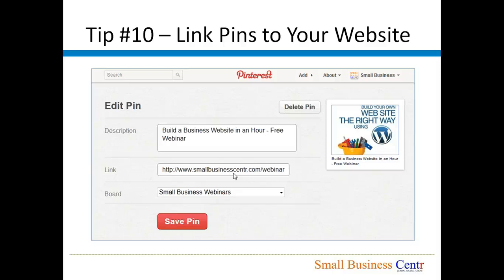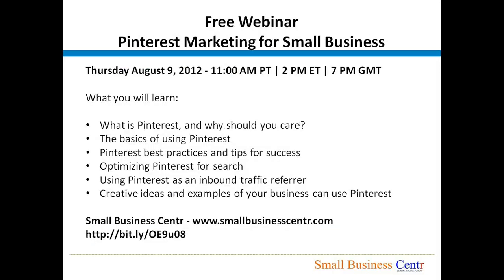So those were our ten tips on using Pinterest for marketing your small business. As I mentioned earlier, on August 9th we are going to have a free, hour-long webinar where we are going to dig a little bit deeper into using Pinterest for small business marketing. We will start with the basics — explaining what Pinterest is and why you should care about it — then share best practices of successful Pinterest usage, how to optimize Pinterest for search, how to use Pinterest to generate inbound traffic to your website, and look at creative ideas and examples that other small businesses are using Pinterest for.